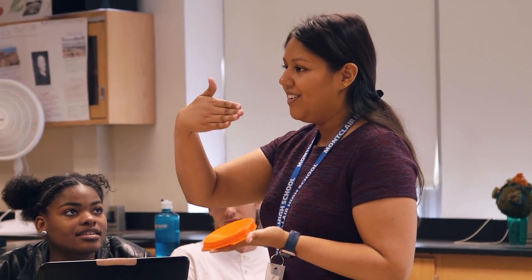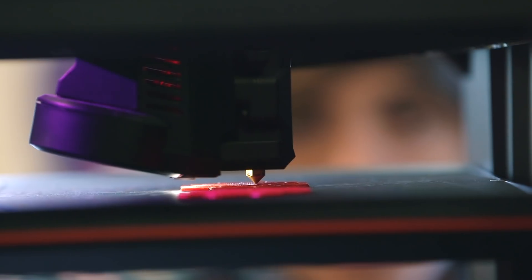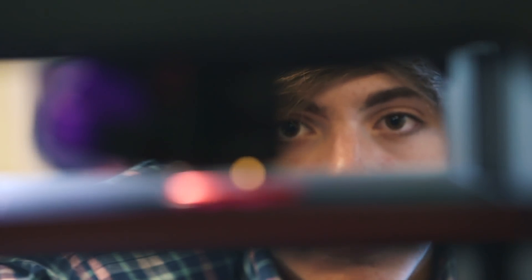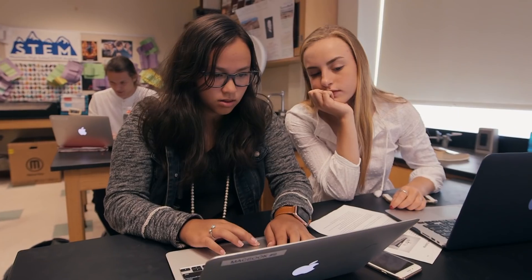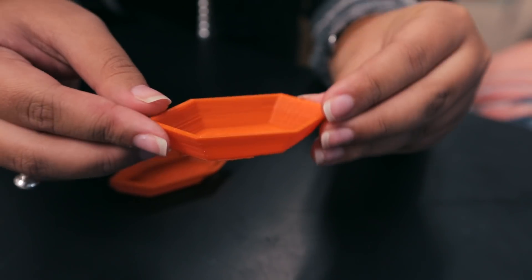The Montclair School District has really gone over and above to bring every type of experience to students. There are a lot of opportunities for students to utilize three-dimensional printers in the workplace. So when we talk about 21st century careers, if we just gave kids the ability to print, they're actually walking away with ideas as to how they could use this moving forward.